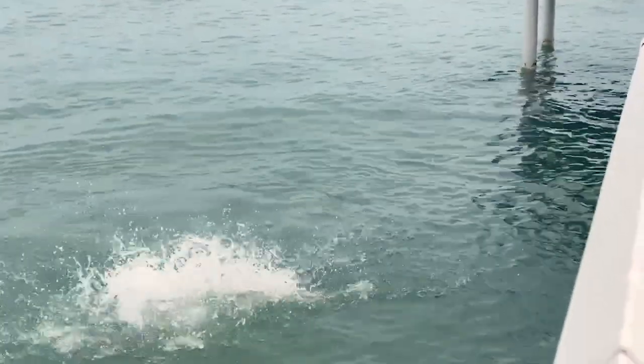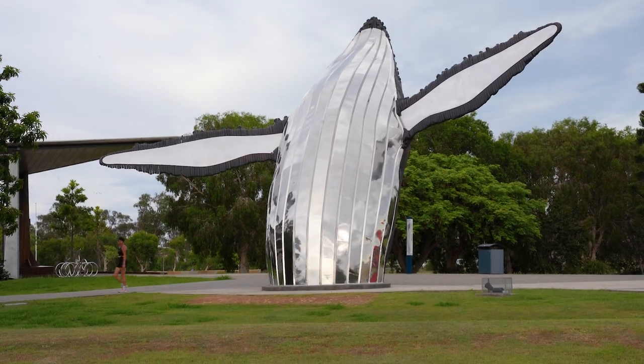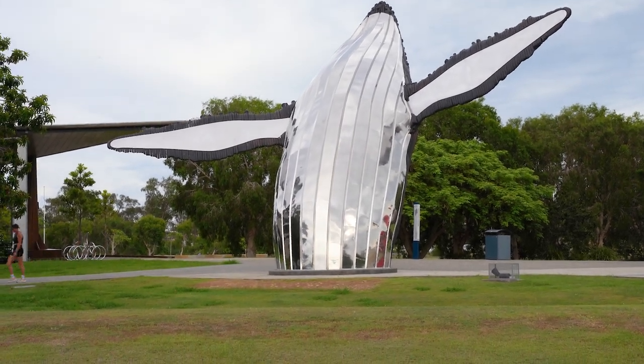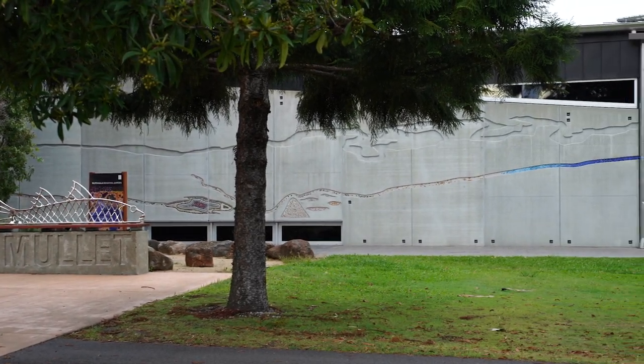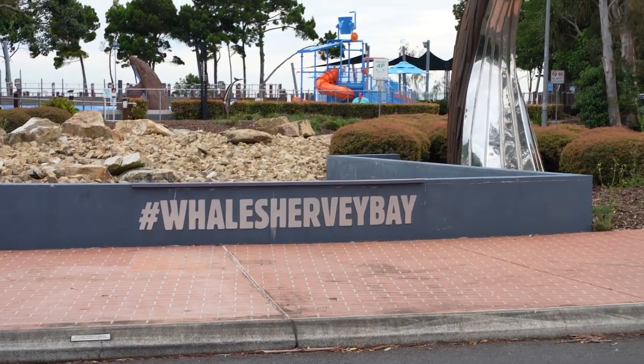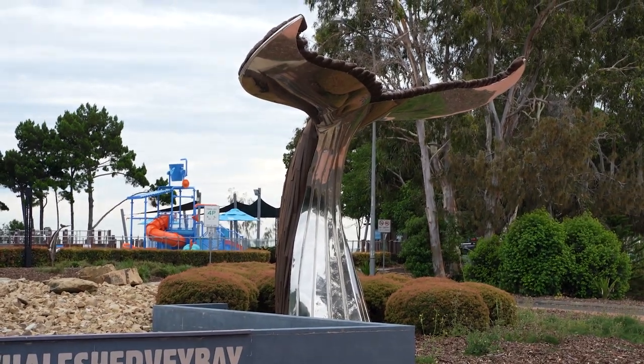Hervey Bay is all about the whales. There are whale statues everywhere. The whales migrate through Hervey Bay from early August to late September.